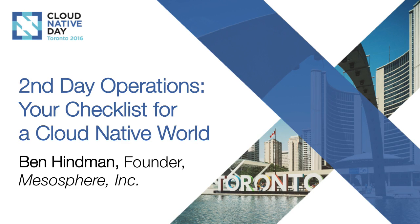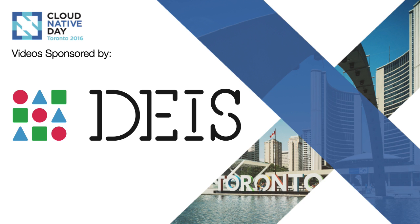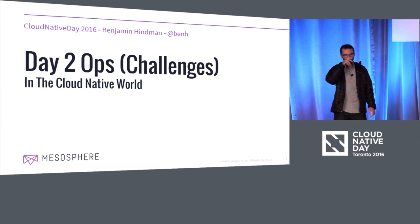All right. Can everyone hear me? Great. I've got a bit of a cold, so I'm still wearing the jacket. It's freezing in here. I think other people probably recognize that too. So it's great. I've got about 15 minutes with you.